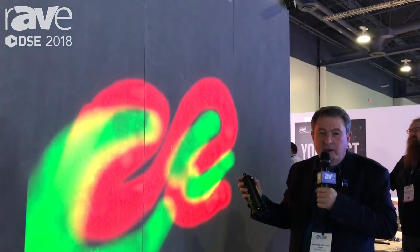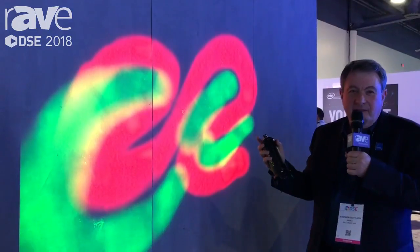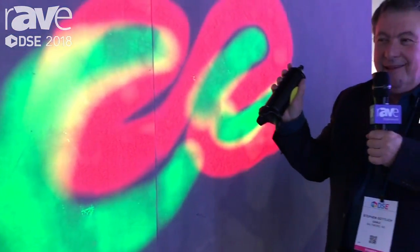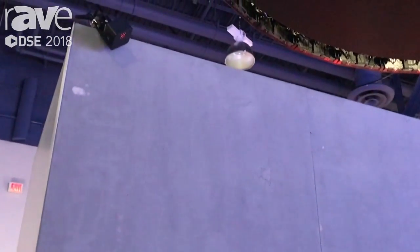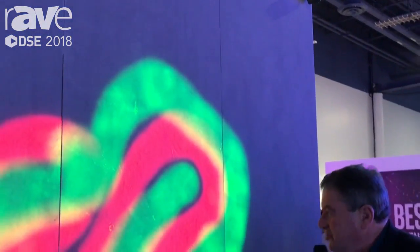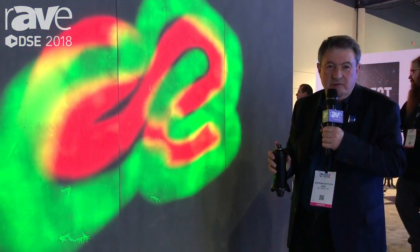What we're doing here is we actually have an LED screen behind a very special concrete structure that allows light to pass through, and then using a special can that has sensors built into it, working with sensors over there that track the triangulation of where my can is, allows me to spray and produce something that is pretty special and entertaining — something new in the visual solutions business.